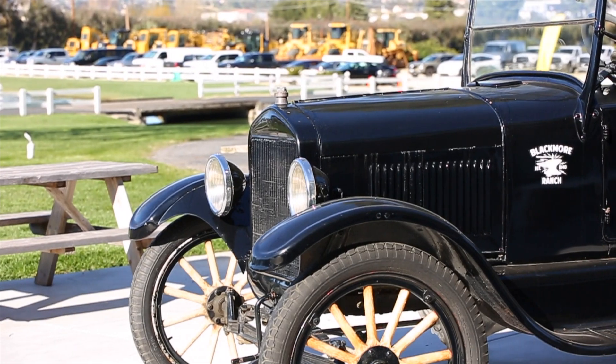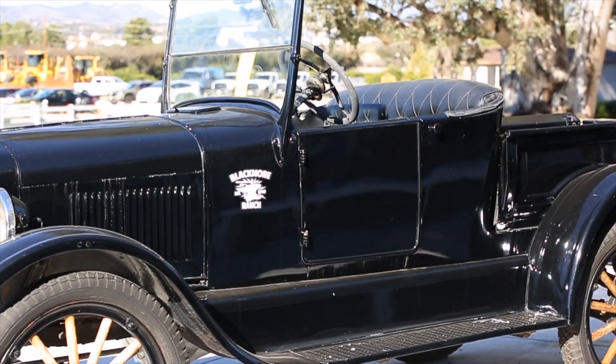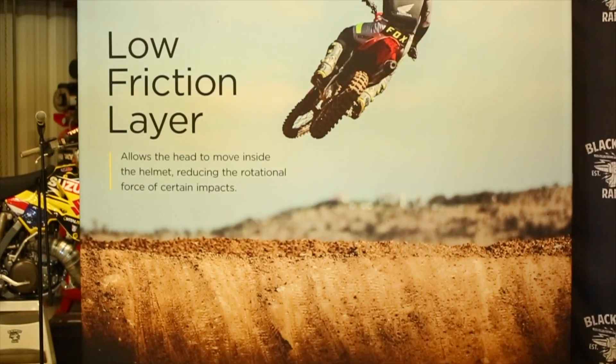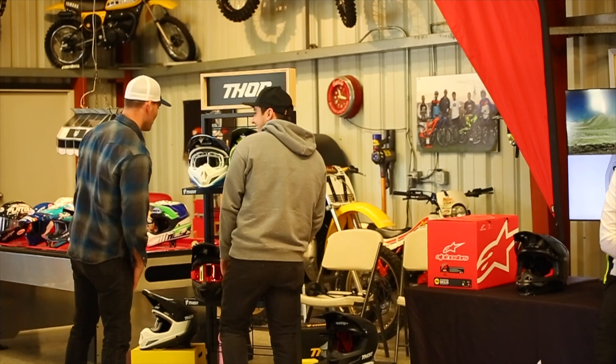Hey guys, Ryan with Psycho News. Today we're at the beautiful Blackmore Ranch in Southern California meeting with MIPS. MIPS has organized this event with a lot of their industry partners including Thor, Fox, Alpinestars, and Troili Designs. Really the goal for MIPS is to make helmets safer.